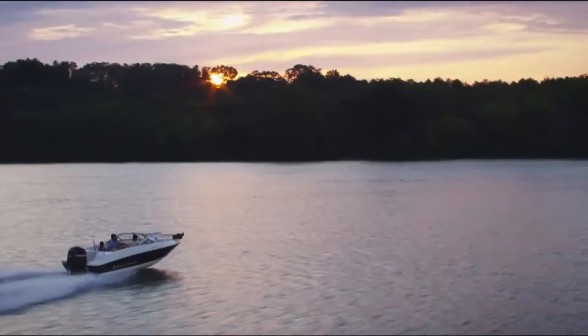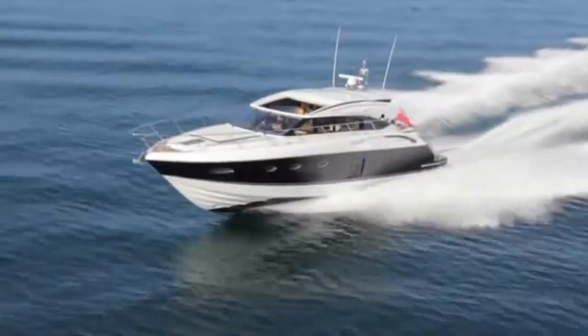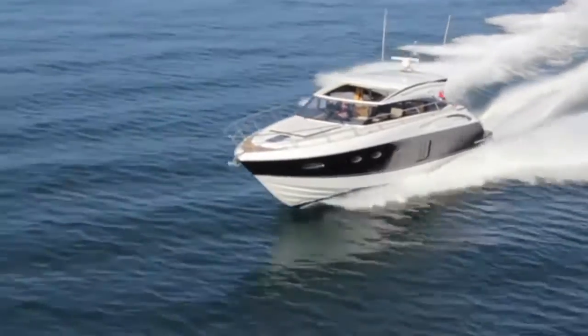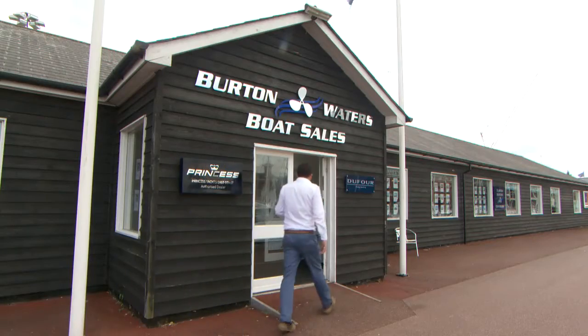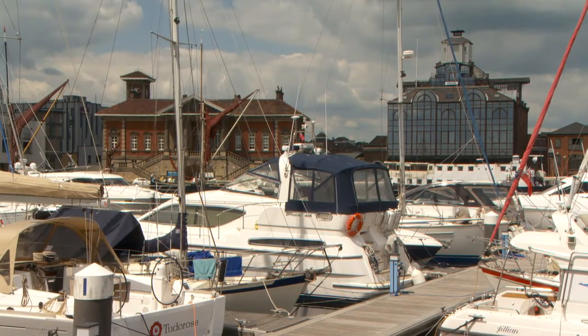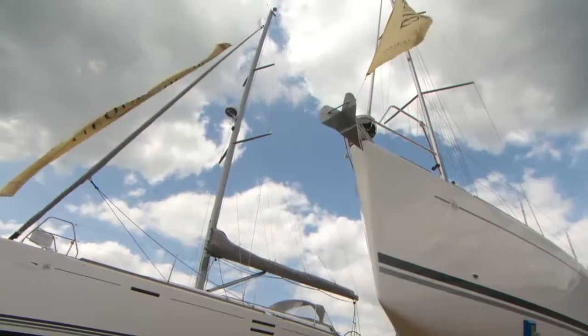If you are looking to go boating on inland waters, along the coast or even abroad, Burton Waters Boat Sales is here to help. With their own marina at Lincoln and a base close to the sea at Ipswich, they will help you find your boat, be it new or used, small or large, sail or power.